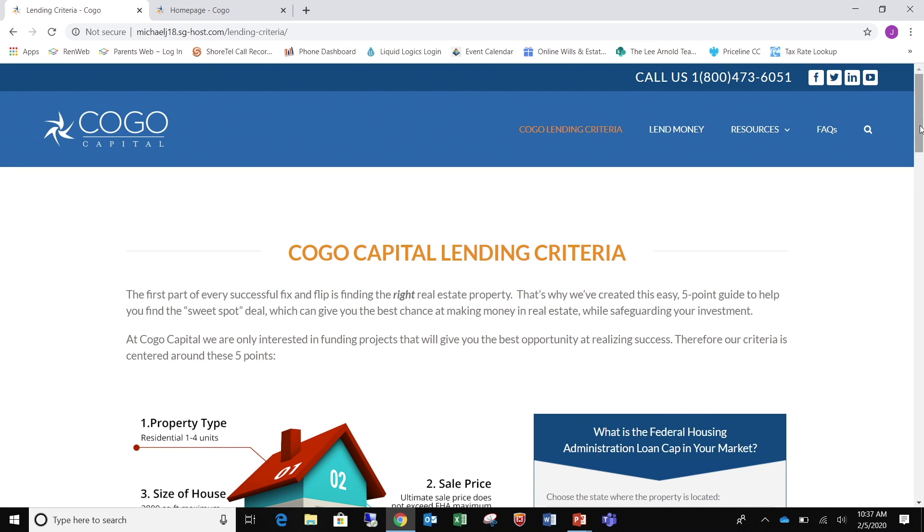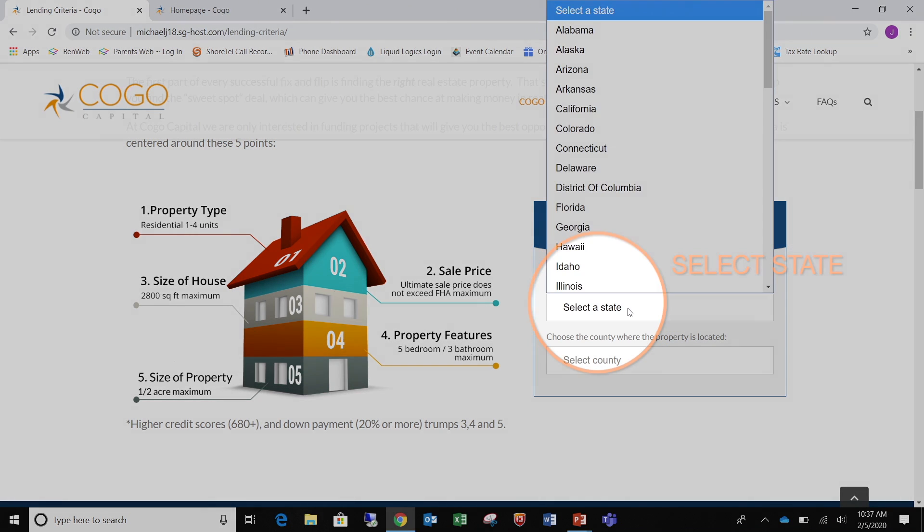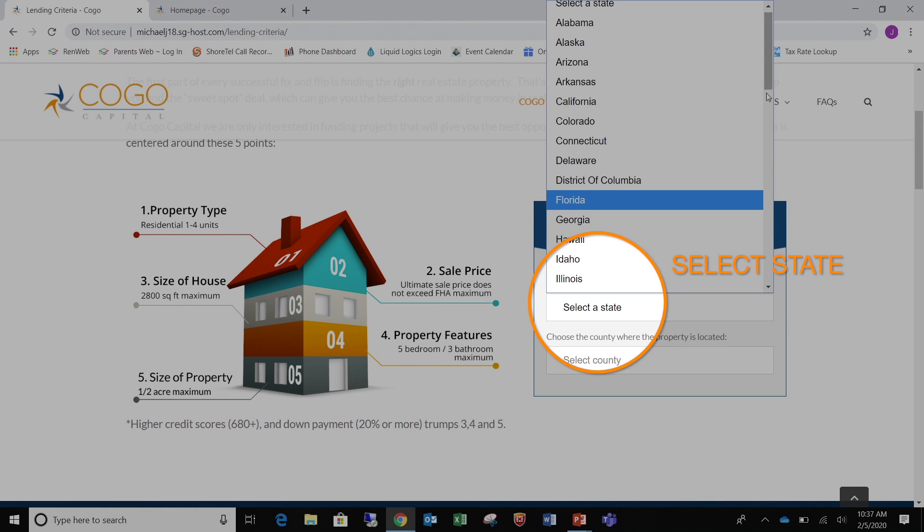This will be the state and county that the property is located in — not where you're located, but where the property is located. My properties are located in Kootenai, Idaho, so I'm going to pull up the FHA cap for Kootenai County.